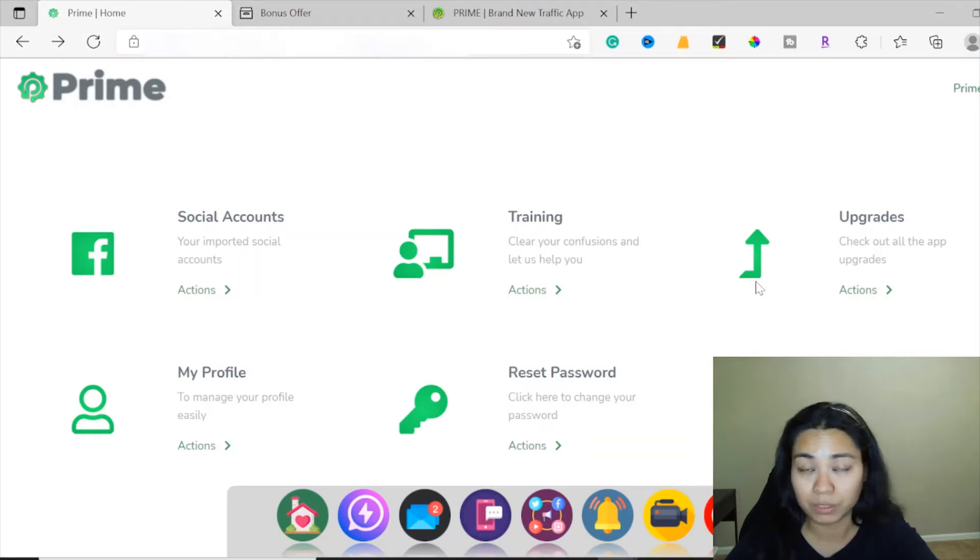I'm here inside of the members area of Prime. To put this briefly, Prime is a 7-in-1 multi-channel traffic app. It does autopilot traffic from 300 sources, and early users will be seeing incredible results.